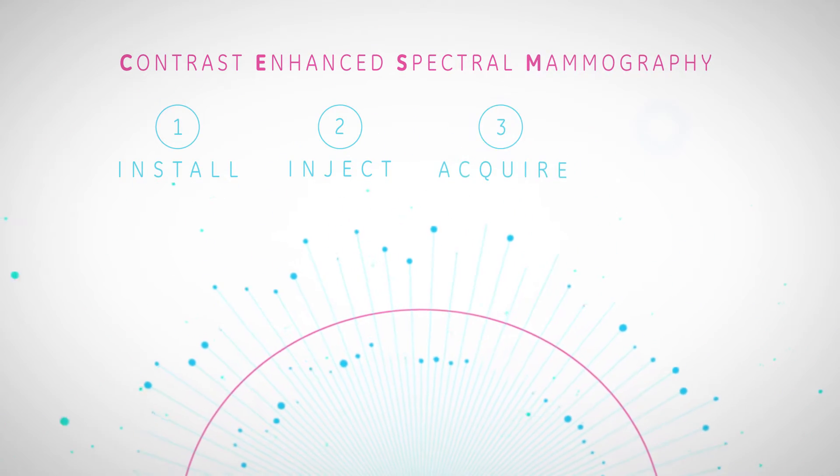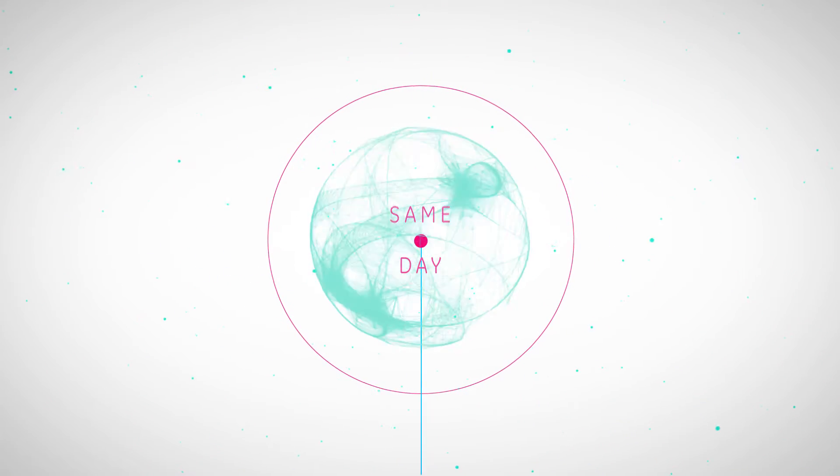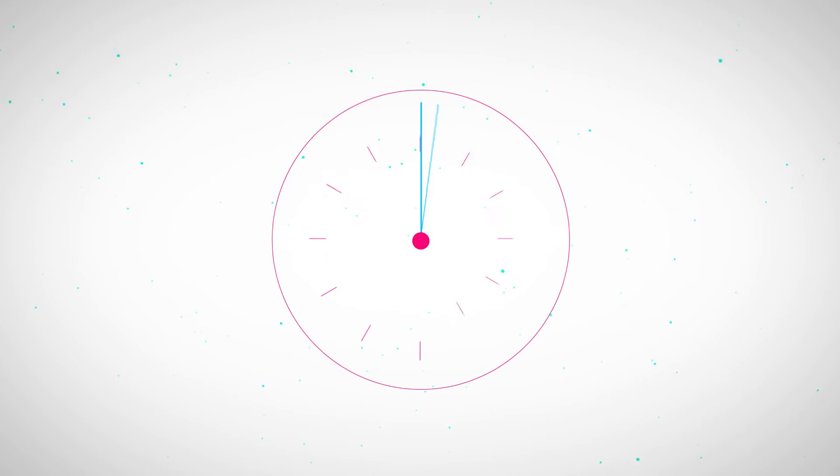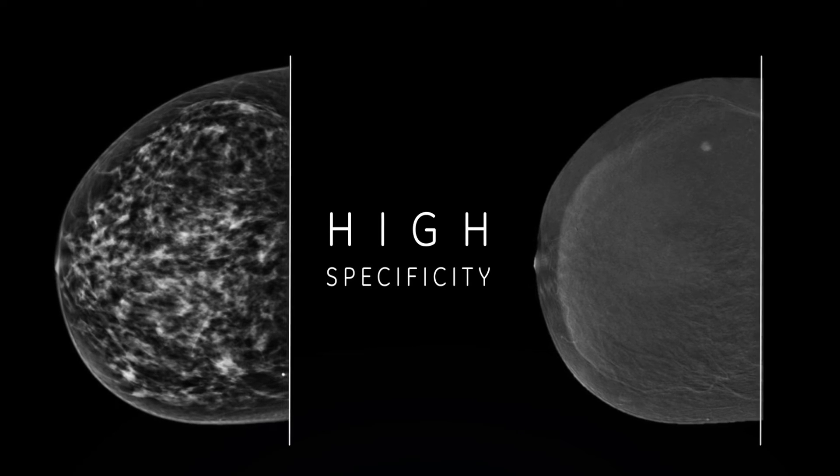With Cenobrite, you can give your patients a confident diagnosis the same day, in the same place, in less than seven minutes after the inconclusive mammogram. Seven minutes for a diagnostic imaging exam that brings high sensitivity and high specificity.